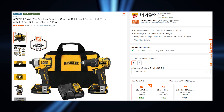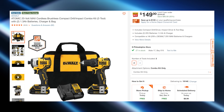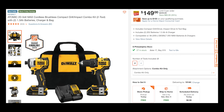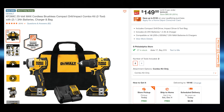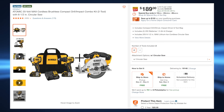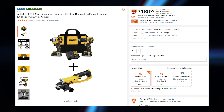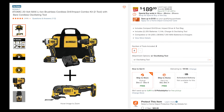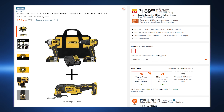First up, we have DeWalt's Atomic deal. This one makes so much sense because if you look at the price of the drill driver and impact driver combination, which is $149 right now for holiday savings, you'll see that for an extra couple of bucks — 40 of them to be exact — DeWalt throws in an additional 20-volt max tool. My favorite is the oscillating multi-tool. I jump on one of those deals.